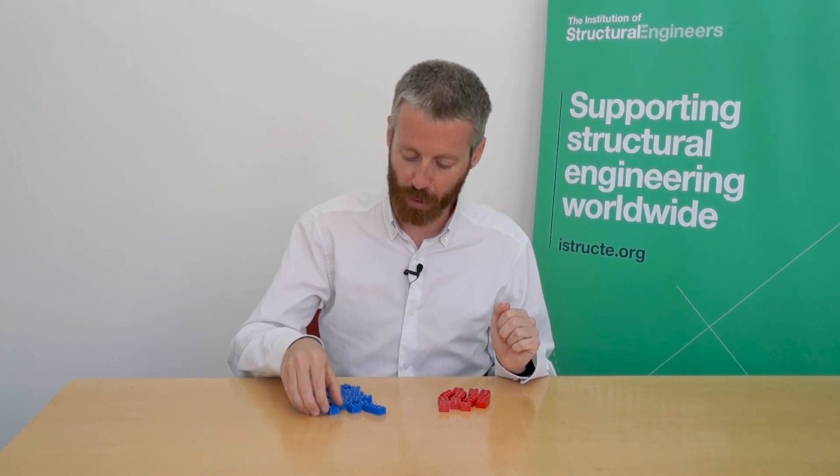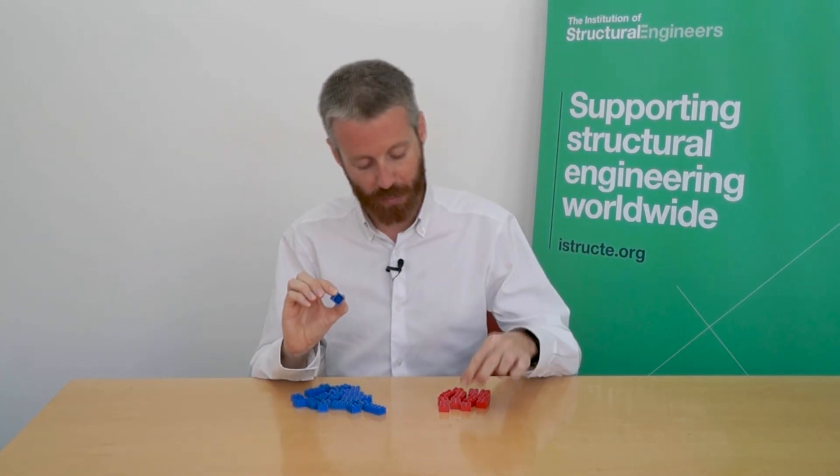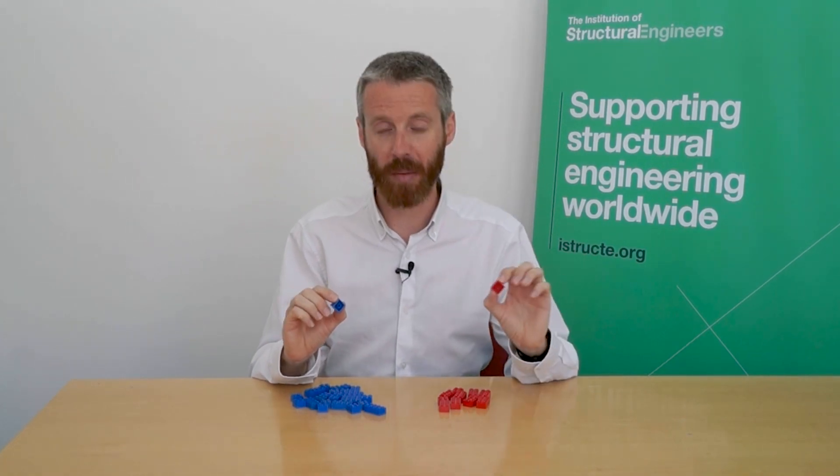These bricks represent the global steel making industry. These blue bricks indicate steel that's made from iron ore, and the red bricks indicate steel that's mostly been made from recycled scrap metal.